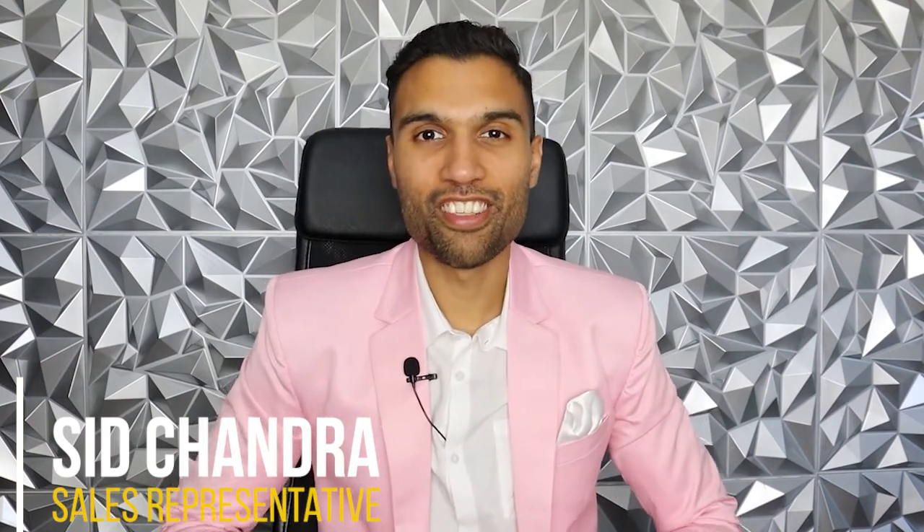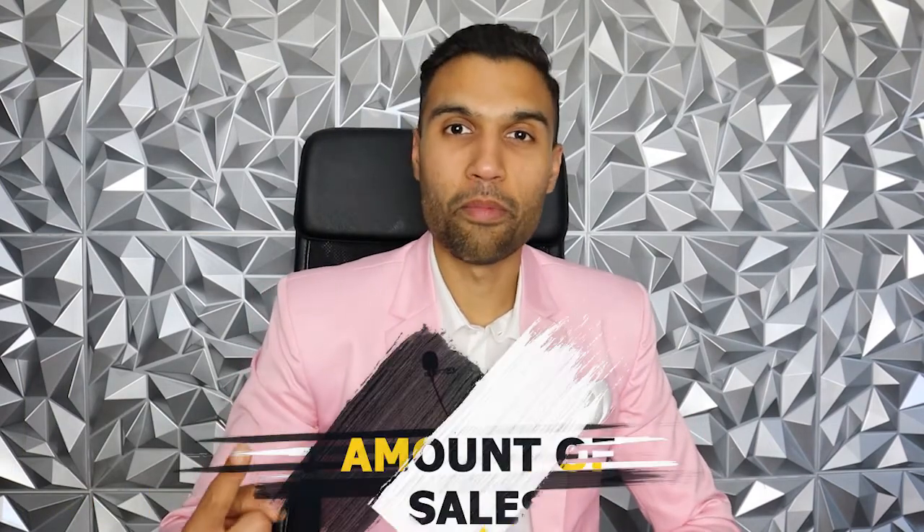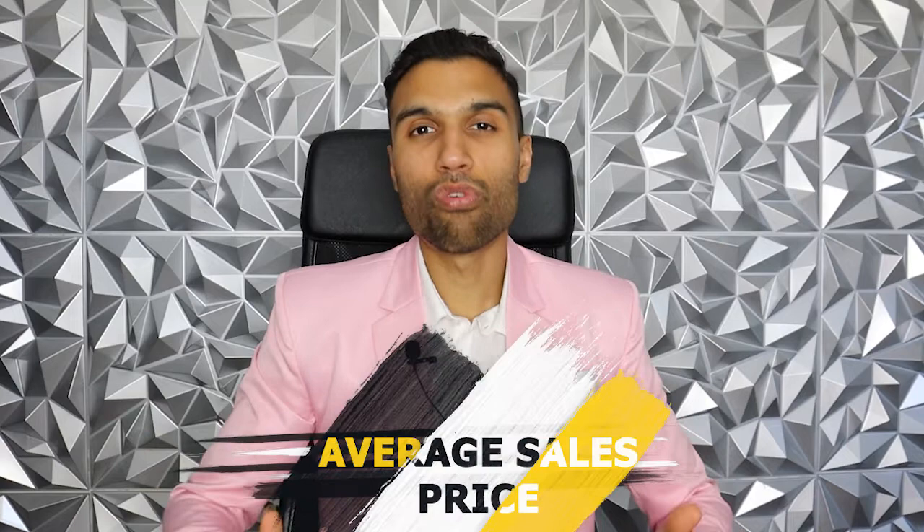Here's what we're going to cover in today's market update. We're going to talk about the amount of sales, the months of inventory, days on market, active listings in the market, and average sales price to give you a full scope of exactly where the market is right now. So let's dive into it.